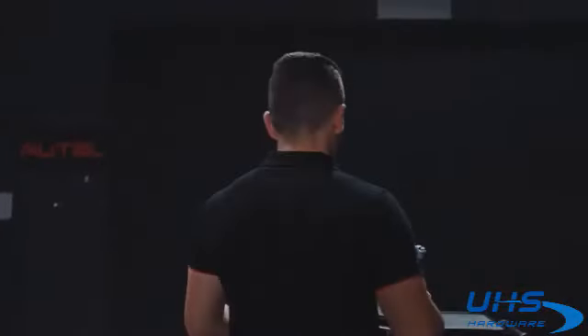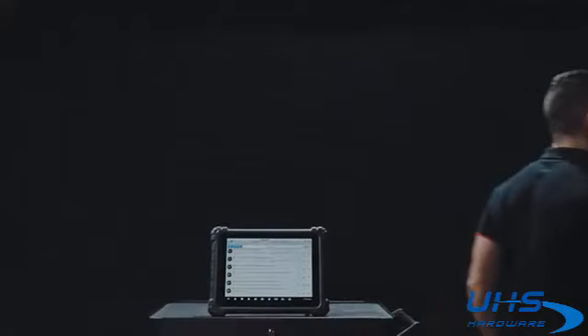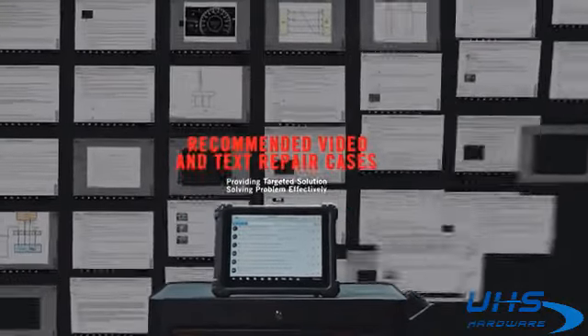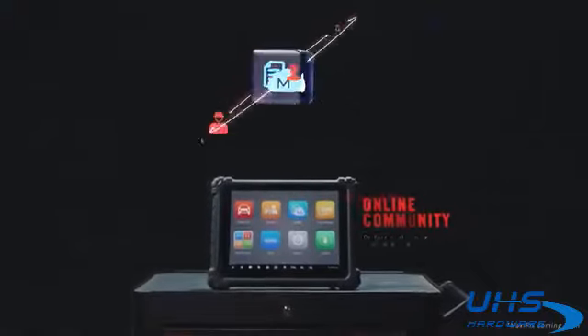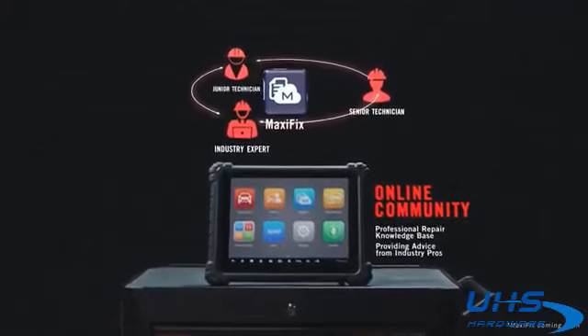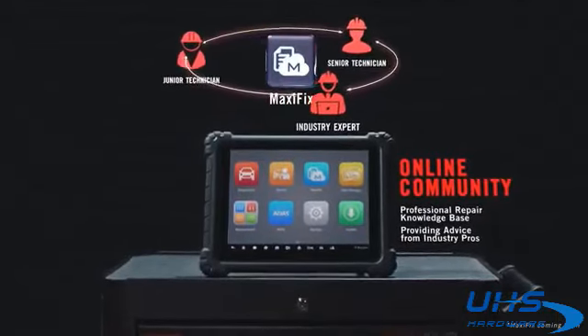Ultra MaxiFix — more efficient than ever. Search multiple options of DTC-based repair advice by relevant cases or repair tips, video and document libraries. Providing direct access to top-ranked repair recommendations from industry pros.